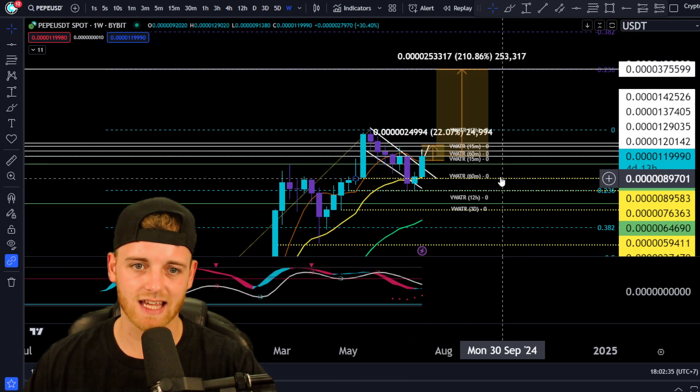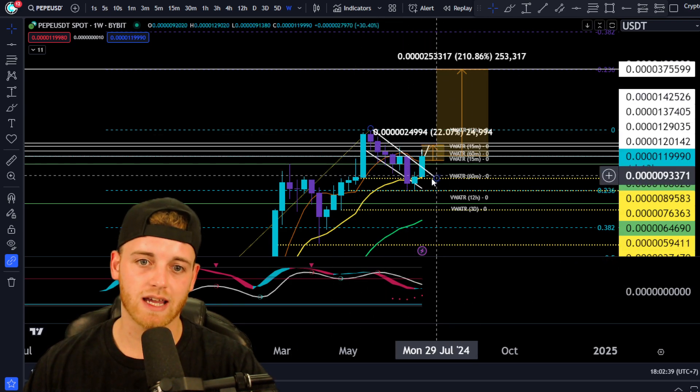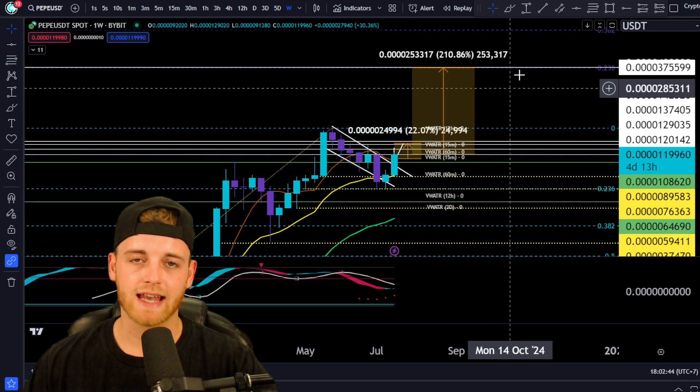Quite an easy price prediction to get to, I do think. Obviously it's Pepe — it's still underpriced. The market generally is looking good and the market structure is strong here for this asset. Pepe looking great.